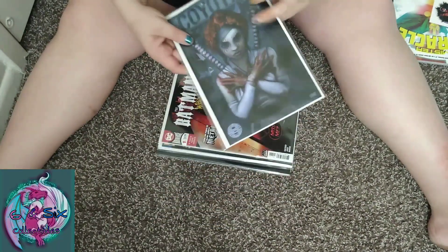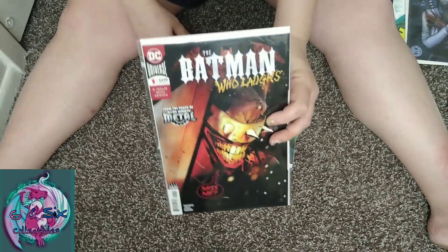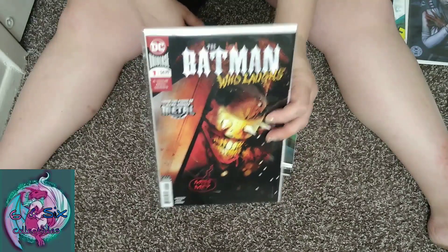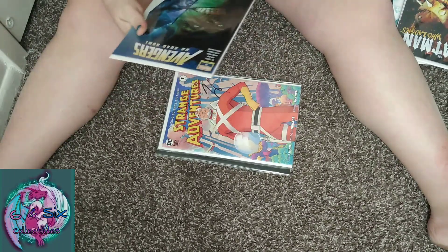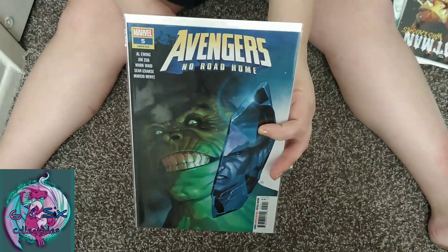Then we have Batman: The Batman Who Laughs, number one. She's a little creeped out by that. Then Avengers: No Road Home number five — that looks like Hulk to me and I can't remember his name. She's looking down at the book to see if the camera can see the whole thing.